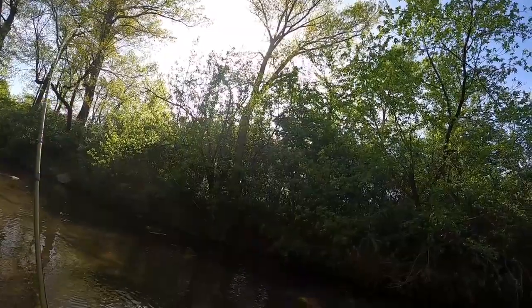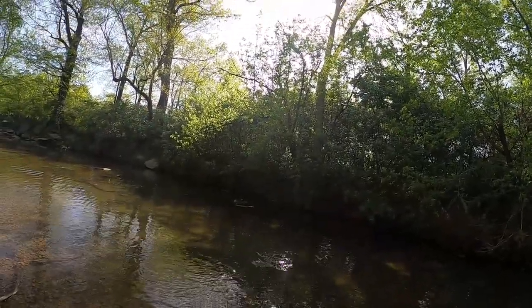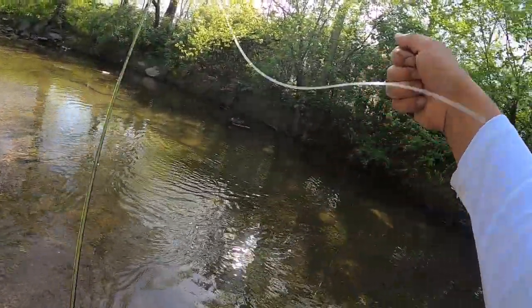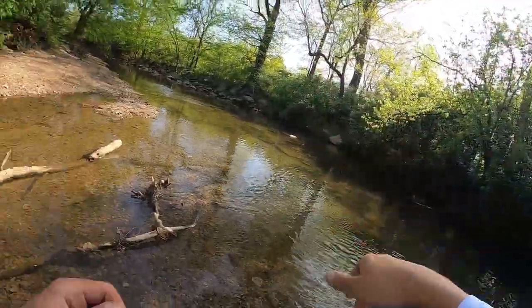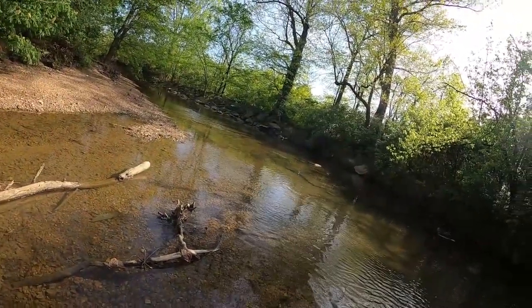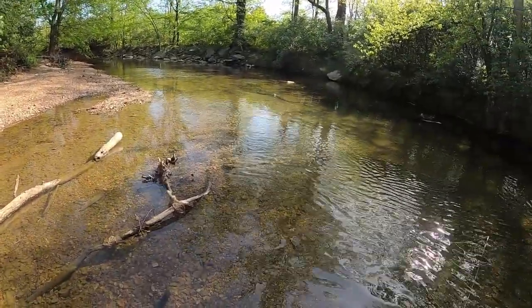Oh, accidentally got one. Nice. That's nice. Holy moly, that was fast. There you are — nice little guy, looks like a little flugo. It's a pretty little guy. Naturally, I forgot my pliers, so I'll make this a little hard.